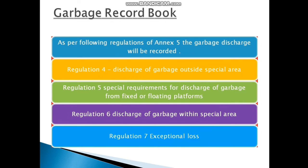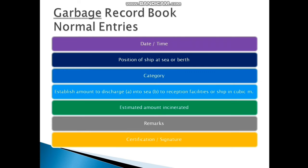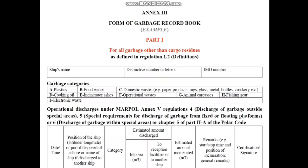The Garbage Record Book normal entries include: date and time, position of ship at sea or berth, category (A, B, C, D, etc.), estimated amount discharged into the sea or to a reception facility, estimated amount incinerated — the amount is expressed in cubic metres — any remarks, and start and stop time. Certification and signature are required by the officer and also by the master at the end of the page.